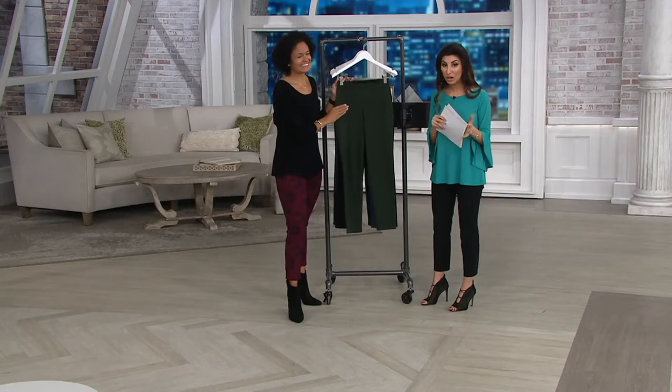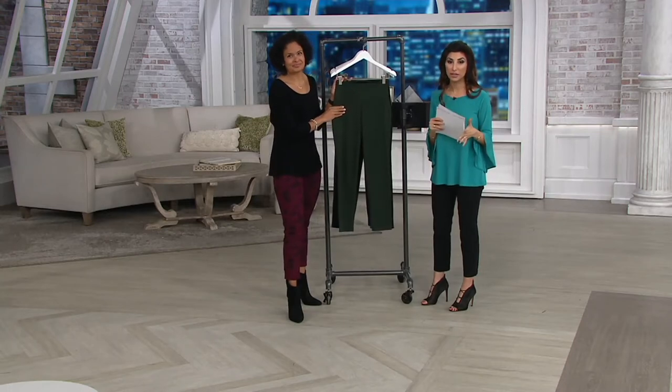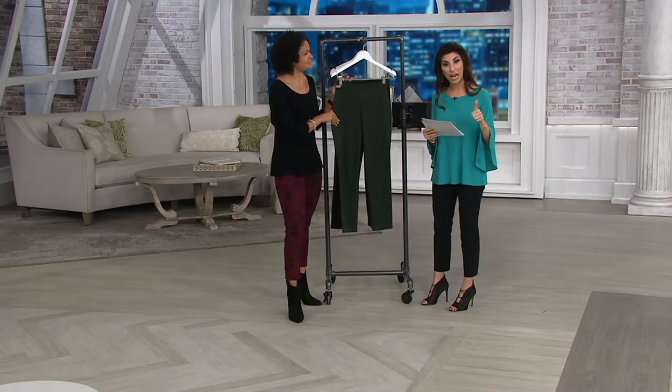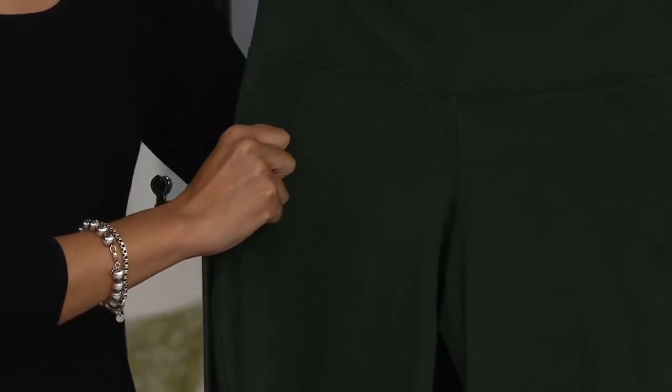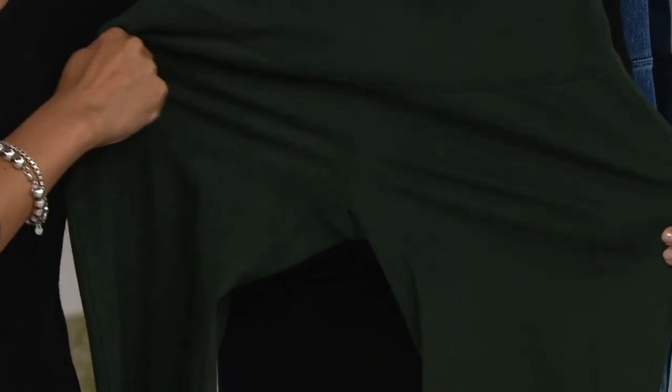And if you're tall, if you're petite, or if you need a regular inseam, we have you covered. Regular is 29 inches in the inseam, tall is 32 inches in the inseam, and in the petite, 26 inches in that inseam. So we have all three inseams available.